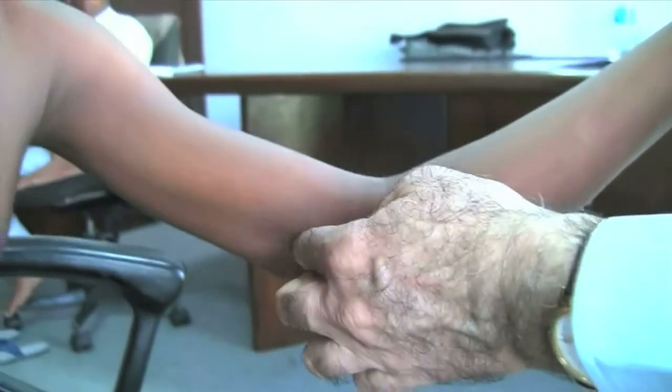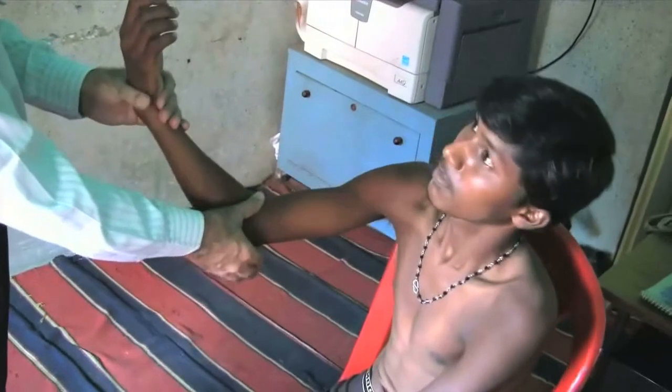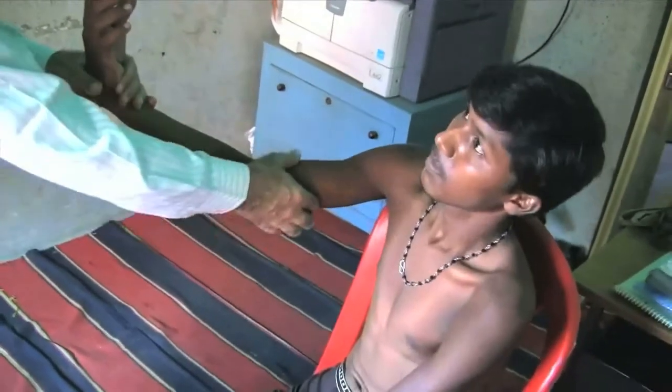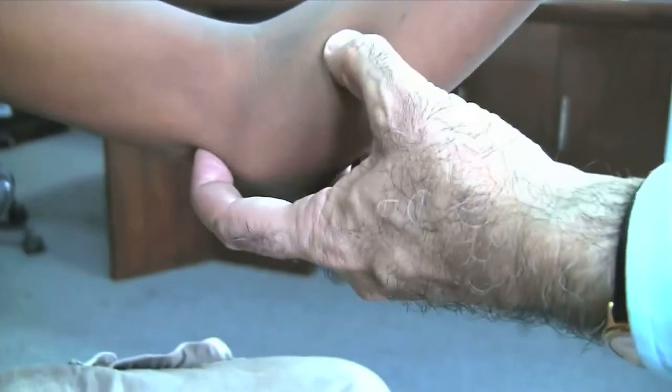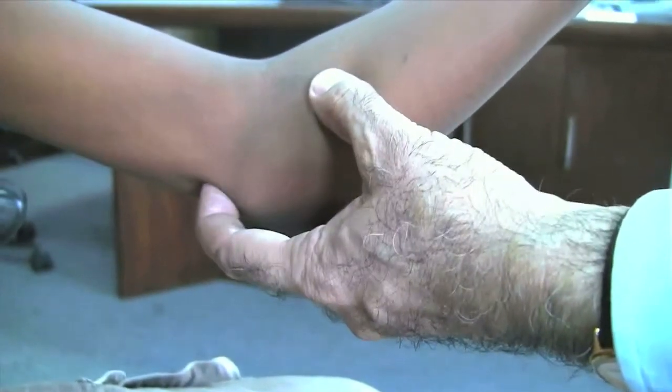Then it feels thinner but harder. While palpating, tenderness of the nerve may be noticed by a sudden painful expression on the face. These changes in the nerves are not uniform throughout the course of leprosy. Therefore, nerves should be traced to the maximum possible extent by your fingertips.